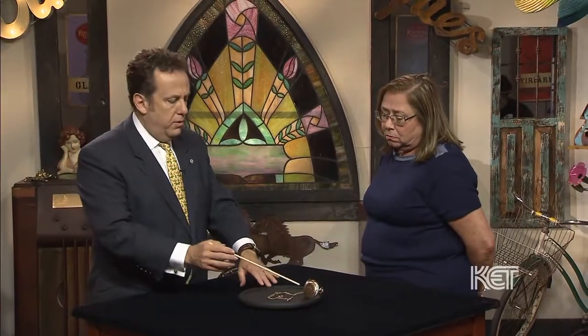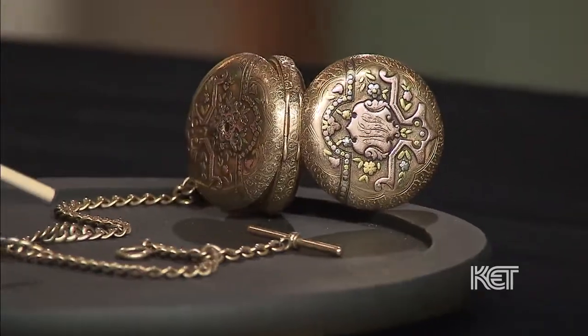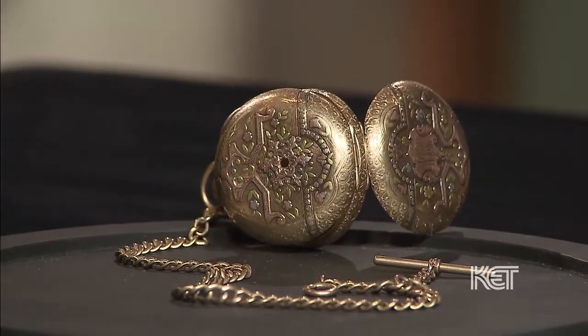There's a beautiful multicolored engraving all on the watch. And over here, we have a small little stone that's missing — probably would have been a diamond. Do we know anything about that?